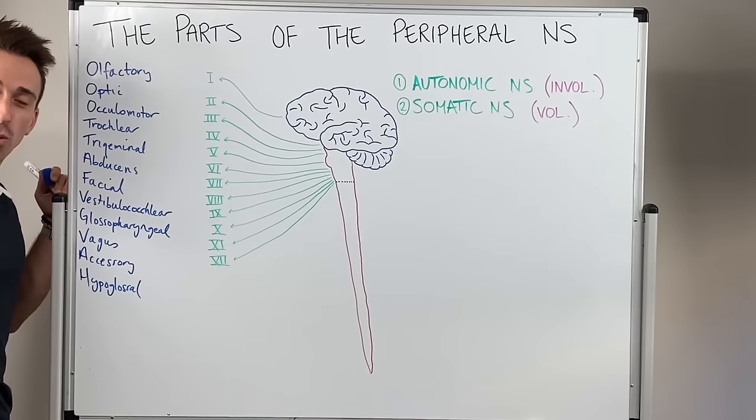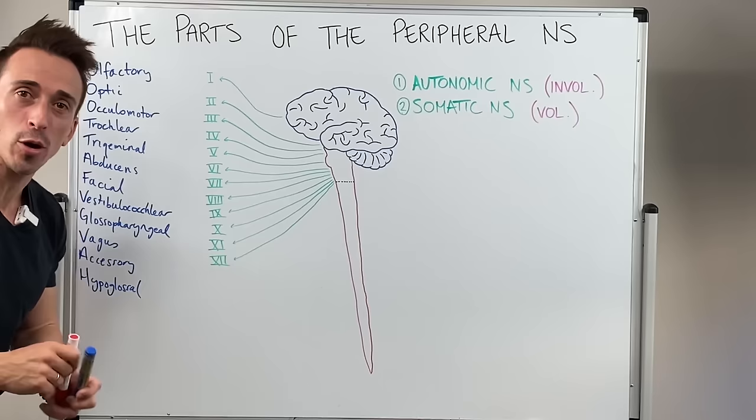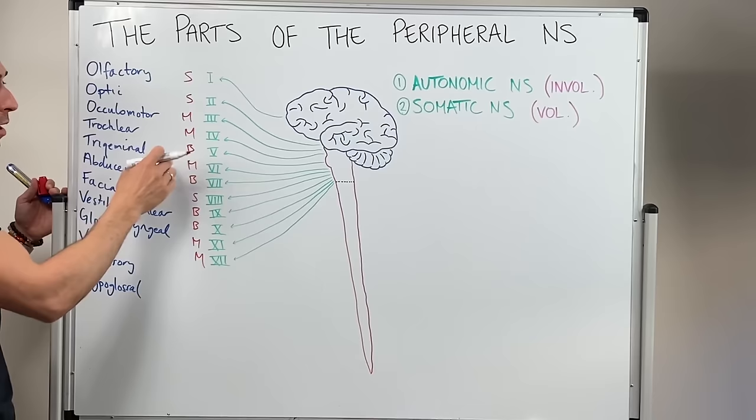Some cranial nerves are sensory — they bring information in about the environment. Some are motor — they send information out. And some are both. How do you remember which is which? Another mnemonic: some say marry money, but my brother says big brains matter most. The first letter of each word is either S for sensory, M for motor, or B for both.